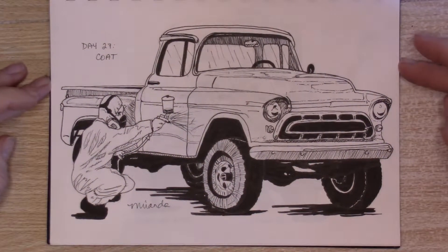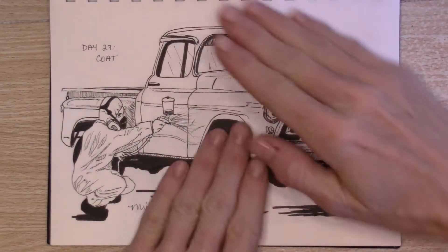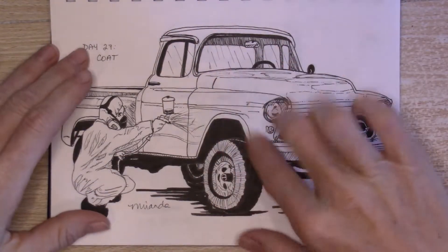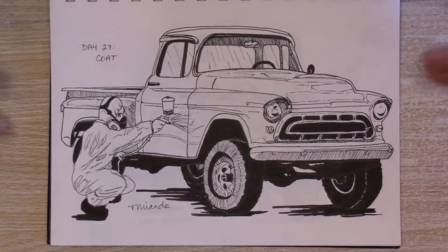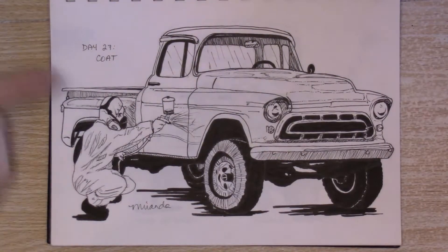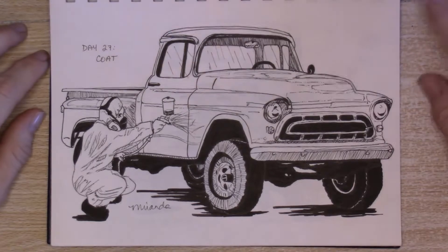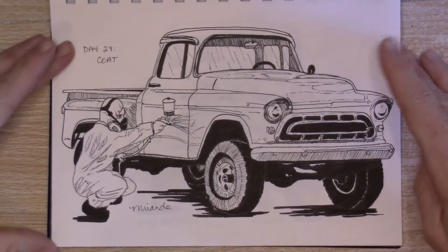Day 27 was Coat and I really liked the truck complete. I know if this guy was painting the truck for real he'd have the wheels covered, the door handles probably off, the windows covered and so on, but I just liked the truck and wanted to show the whole truck. Maybe he's doing a top coat or wax or something, so we're going with that.